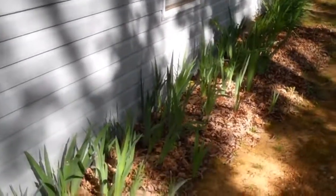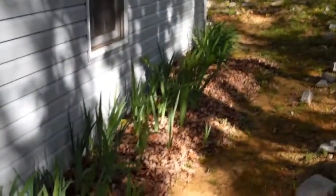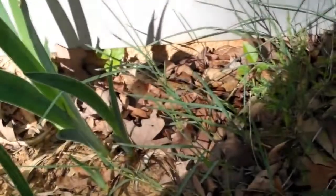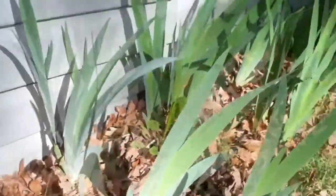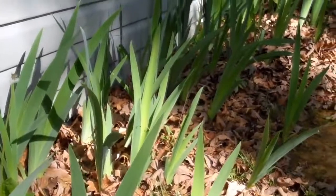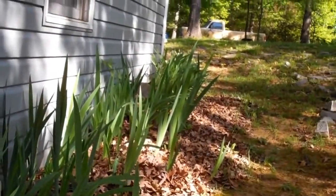Hey, it's Ben with ABI Home Inspections. We're looking at some landscaping — more importantly, we're looking at vinyl siding along the house. You can tell they have graded the dirt too close to the vinyl; in fact, we're over the vinyl.